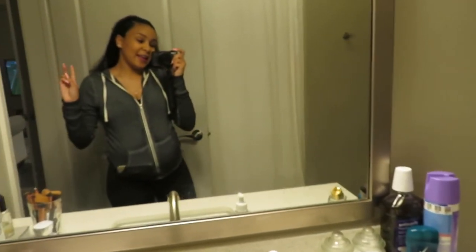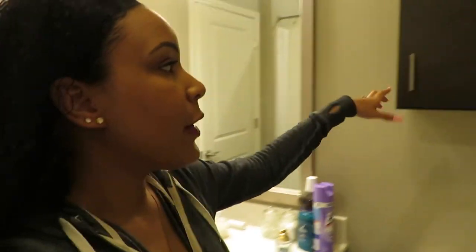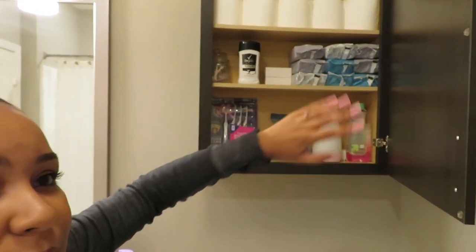Here I am with my belly! Our bathroom doesn't have the shelving that Caden's has, but instead we get this cabinet, which is nice because we do a lot of shopping at Costco, so I put all of our extras in here.